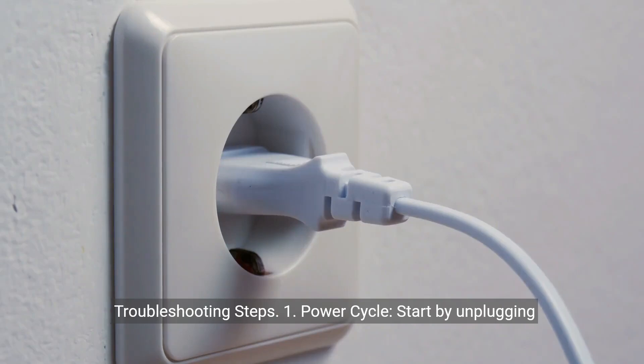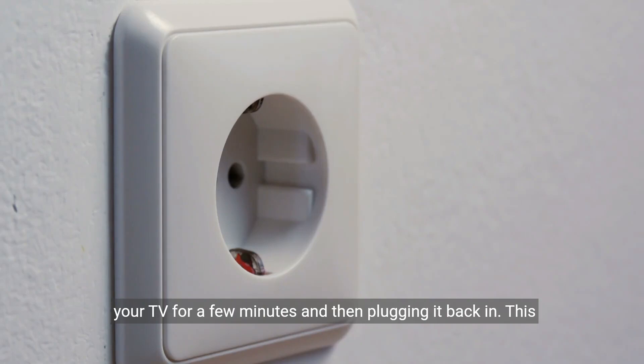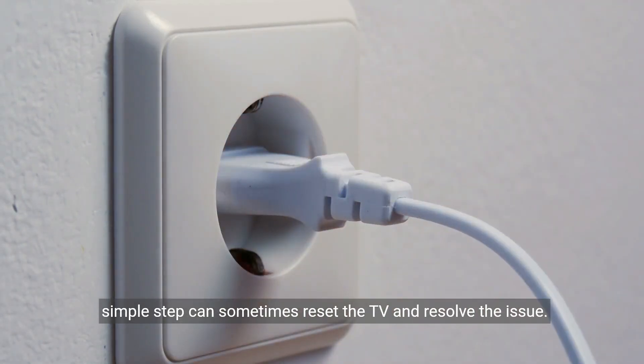Troubleshooting steps. One, power cycle. Start by unplugging your TV for a few minutes and then plugging it back in. This simple step can sometimes reset the TV and resolve the issue.